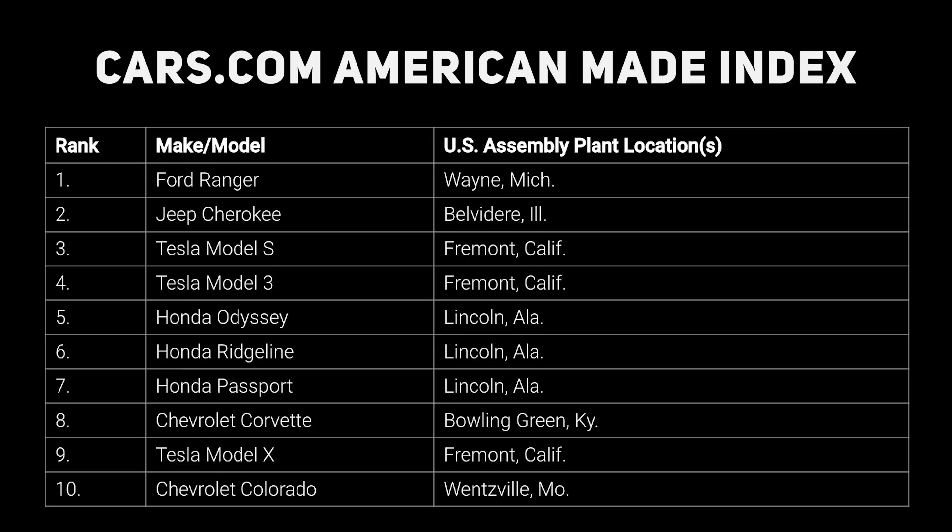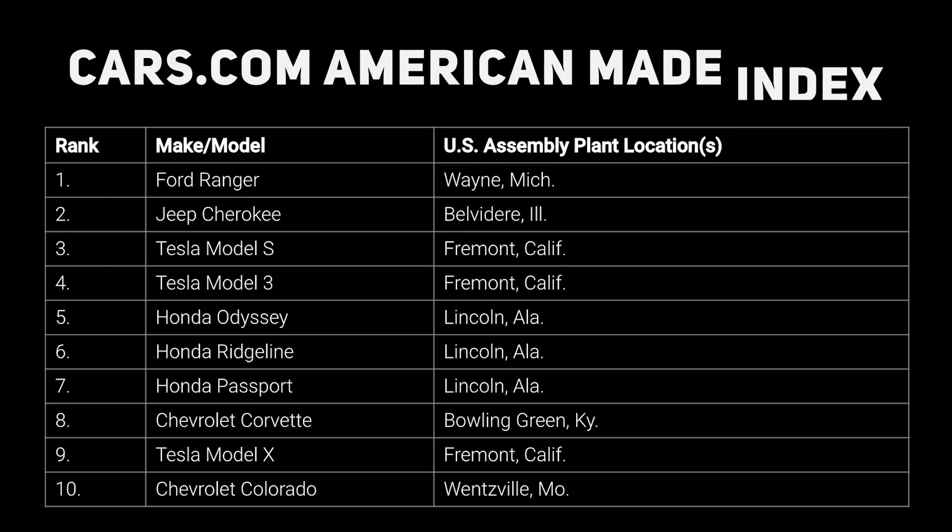Also of note, the report said only 18% of Americans knew that Teslas were made in California. It also noted how Americans are now twice as likely to recognize Tesla as a California-made vehicle compared to last year — 10% in 2019 versus 18% this year. As the Tesla community, we need to take this and do what we can to ensure that friends, family, and coworkers know how American Tesla really is. Of course, price is still the main limiting factor, but perception is important as well.